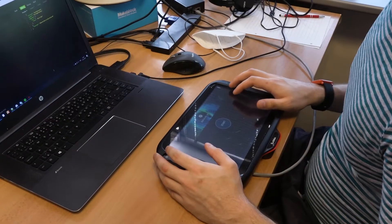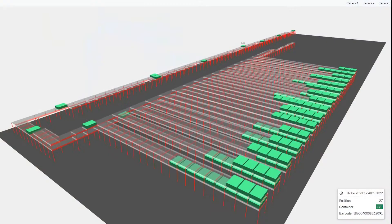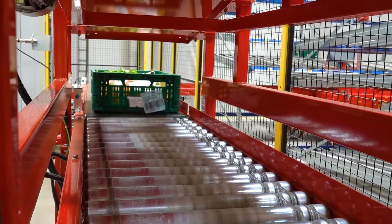The system Emence uses digitalization to comprehensively perceive all operations in the distribution center. Therefore, as an event-driven system, Emence adjusts warehouse management to the current circumstances and optimizes order picking accordingly. Our experience, know-how, and implemented technologies have enabled us to achieve effective fresh food distribution with optimal operating costs.